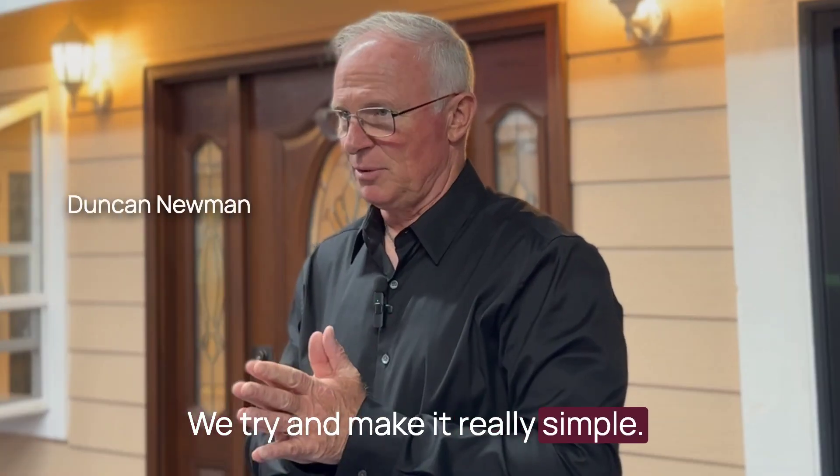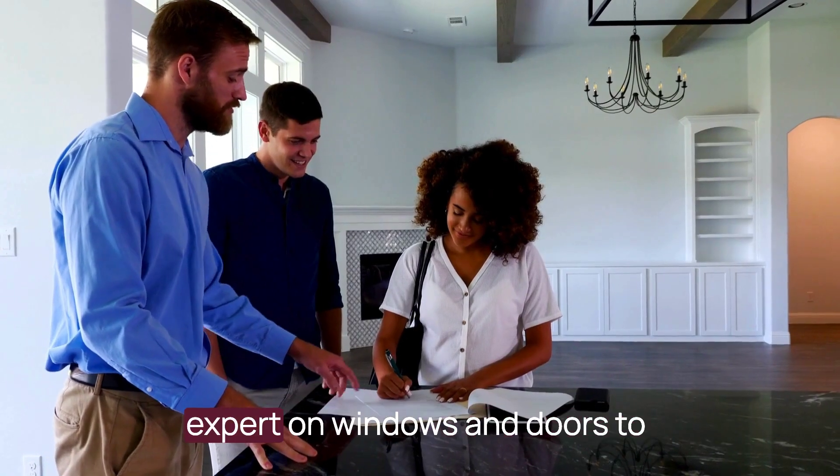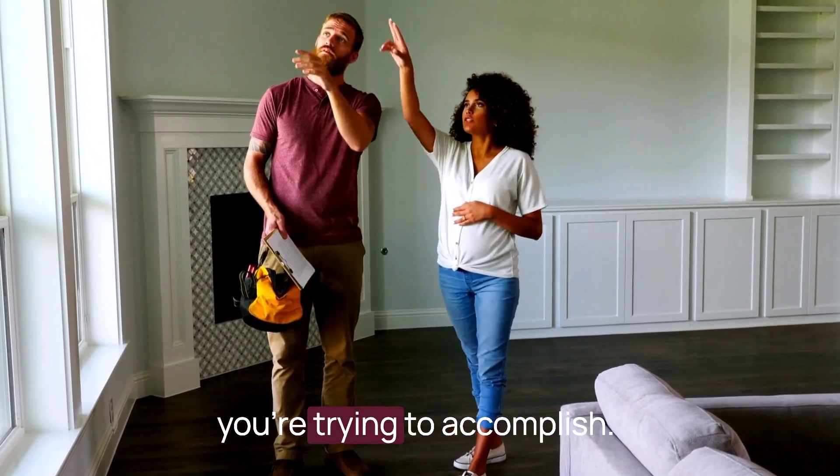We try and make it really simple. You make an appointment, we send out a professional expert on windows and doors to come out to your house and discuss with you what it is that you're trying to accomplish.